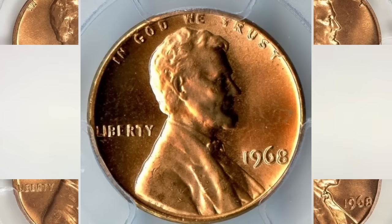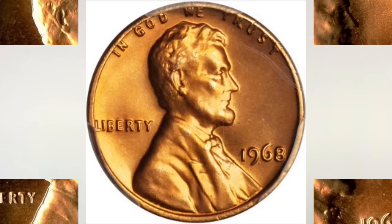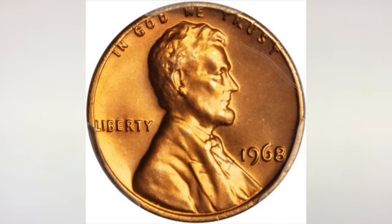In MS 65, it's worth between $10 and $40. The 1968 Philadelphia Lincoln Memorial Cent is very common, as over 1.7 billion examples were struck. In MS 67 condition, though, they're very scarce. Anything grading higher than MS 67 should be set aside, as it's worth a significant premium due to their scarcity in this condition.